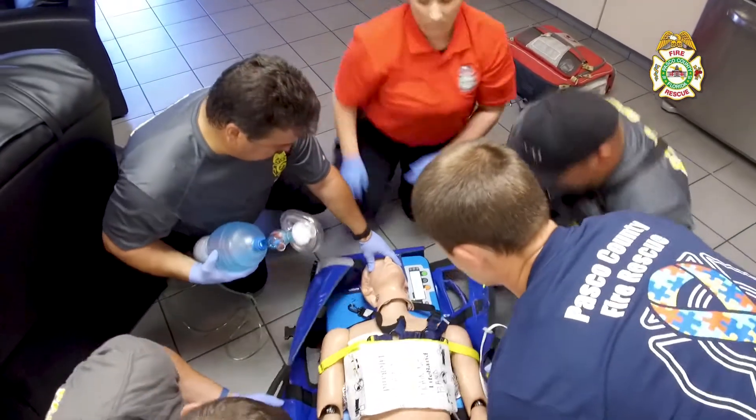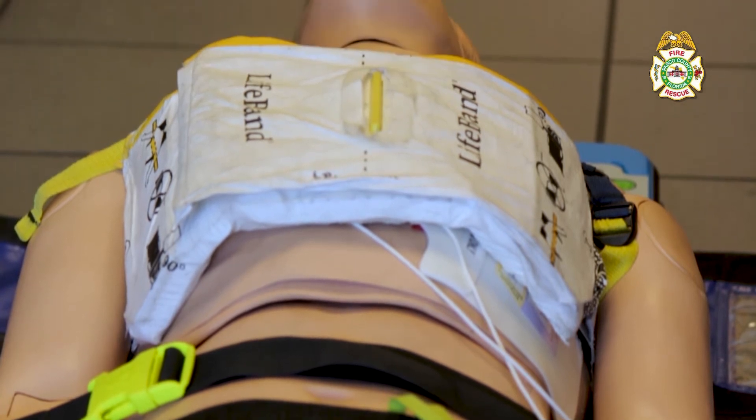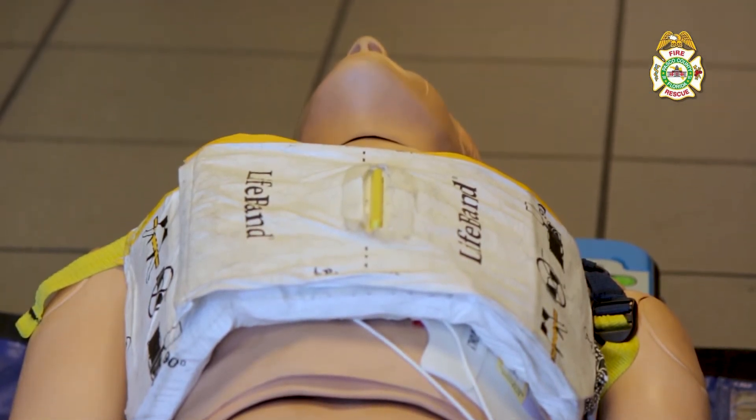With the Autopulse, we didn't have any members of the crew standing up or bent over doing CPR while we were driving to the hospital, which obviously is a big hazard — taking corners and having to go through red lights and stuff like that.